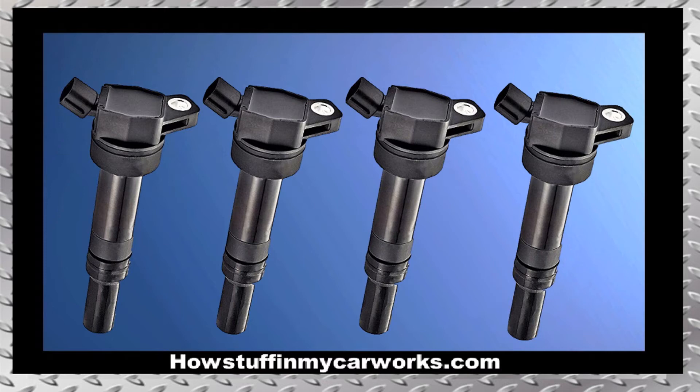Number 5. The ignition coils in some of these vehicles are prone to malfunction after 100,000 miles, causing engine vibration and hesitation under acceleration due to cylinder misfires.